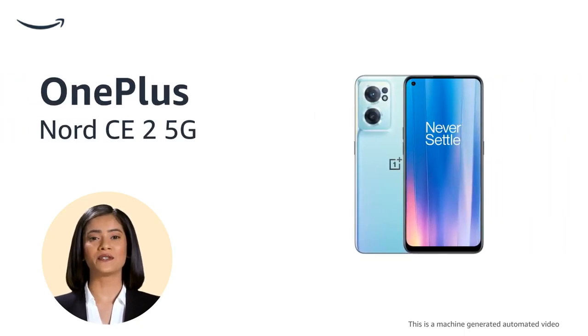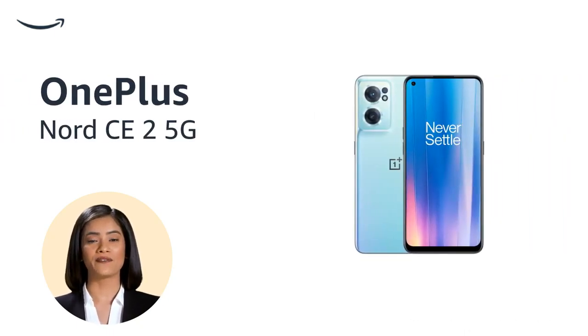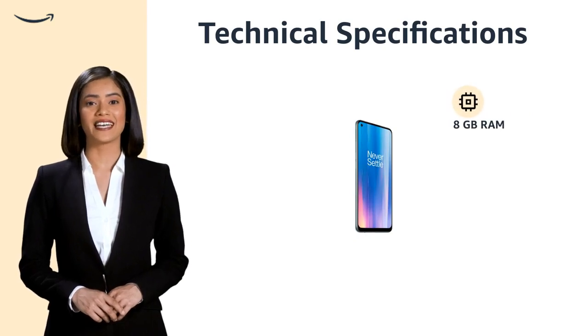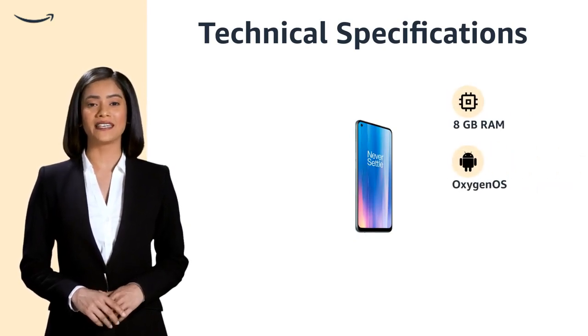Introducing the Bahamas Blue OnePlus Nord CE 2 5G with a powerful Mediatek processor and sleek design. The device features 8GB RAM for smooth multitasking and OxygenOS for a user-friendly interface.